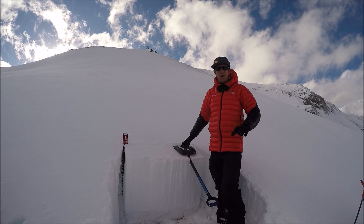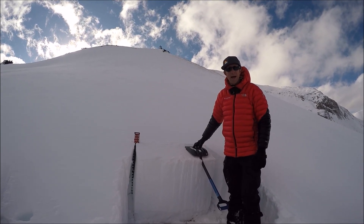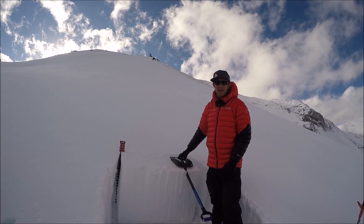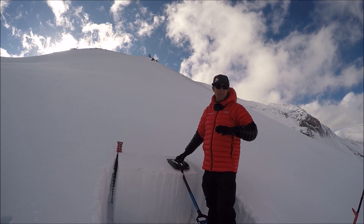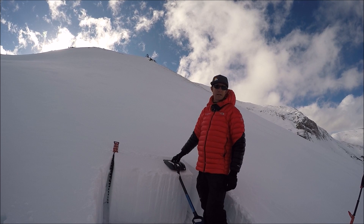Here we are on a northeast aspect in the Sawatch Zone, pretty close to Independence Pass. Jason and I walked into this little meadow and had a big rumbling collapse — we felt the whole meadow drop. Big booming, rumbling collapse. Pretty much tells us everything we need to know.